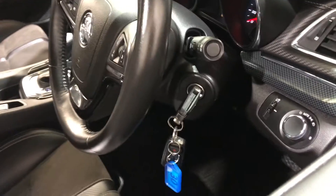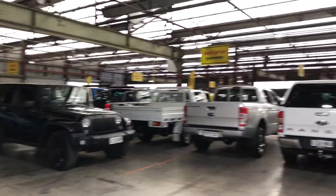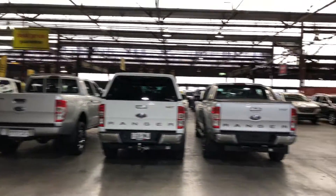This car also comes with two sets of keys and a full set of books. If this Commodore isn't for you, we do have over 300 vehicles on the lot with access to over 2,000 vehicles Australia-wide. Hope to see you soon. Thanks.